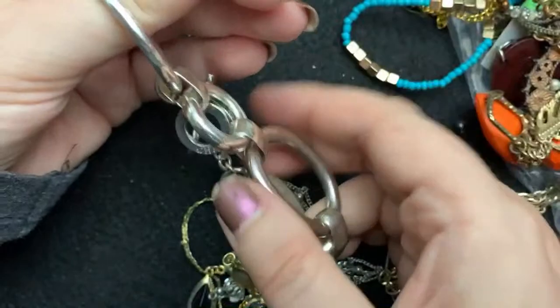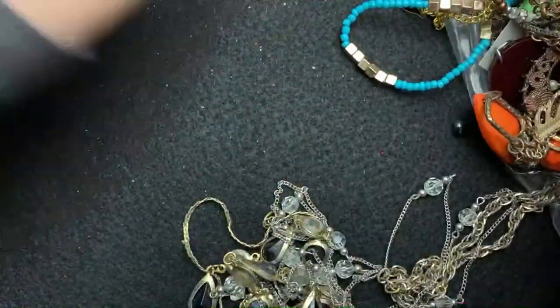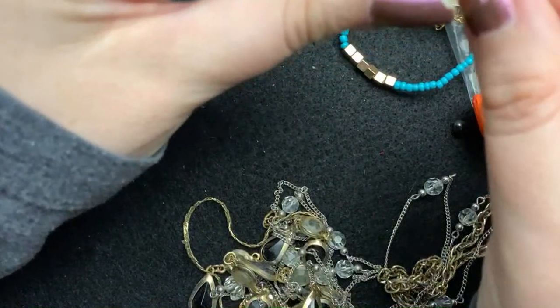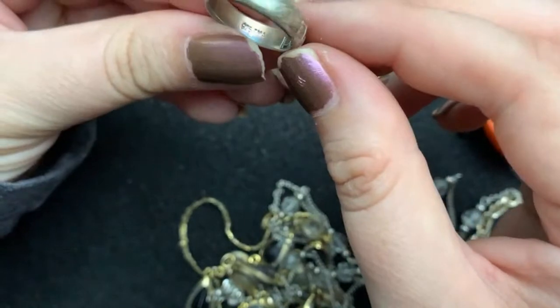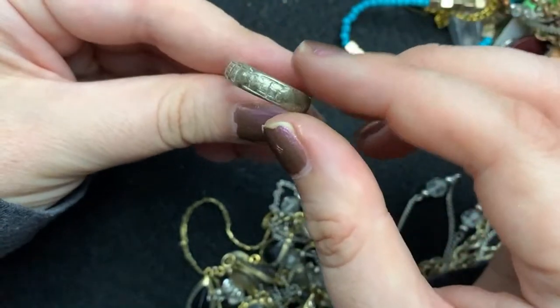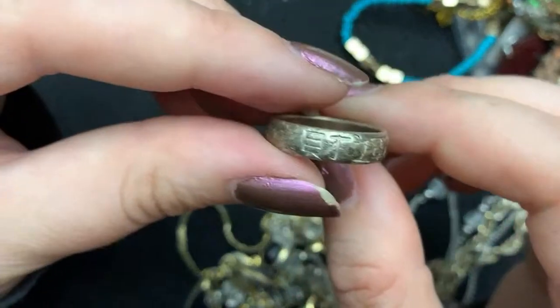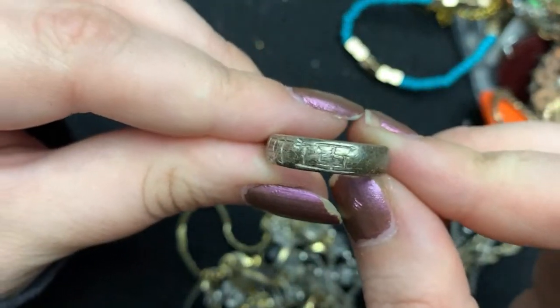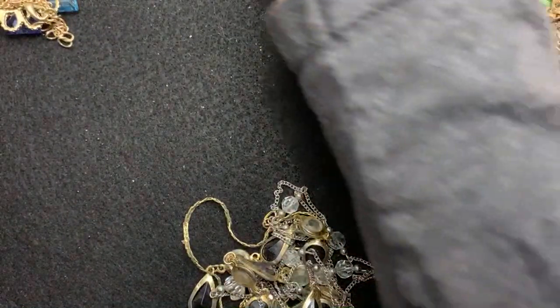Chips. Bracelet. Thailand, luck, 925, TMA. So there is some sterling in here. That must say luck — or else, you know, it doesn't, and that's what they tell us it says.